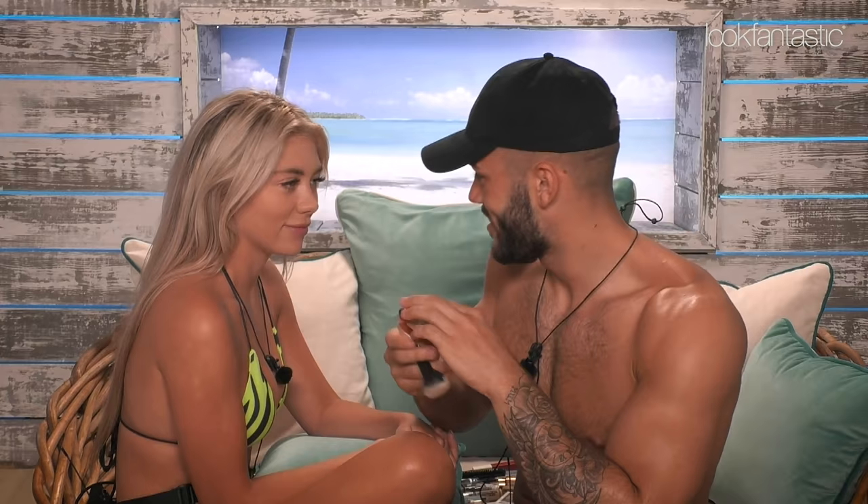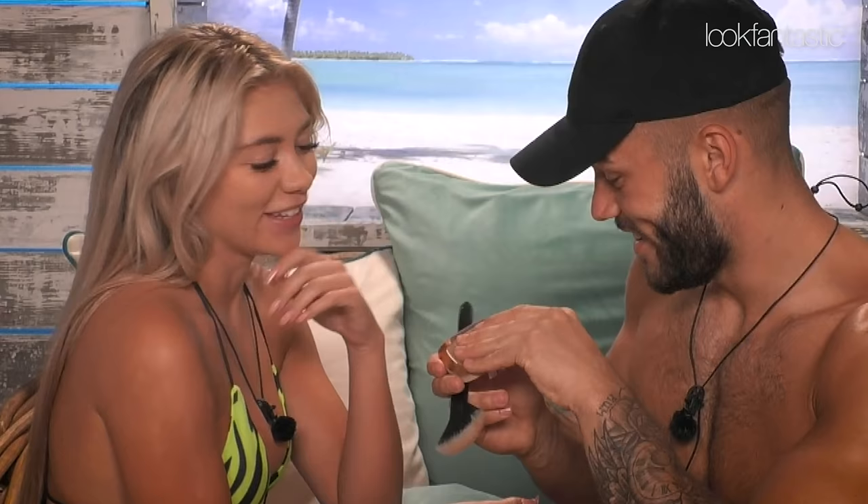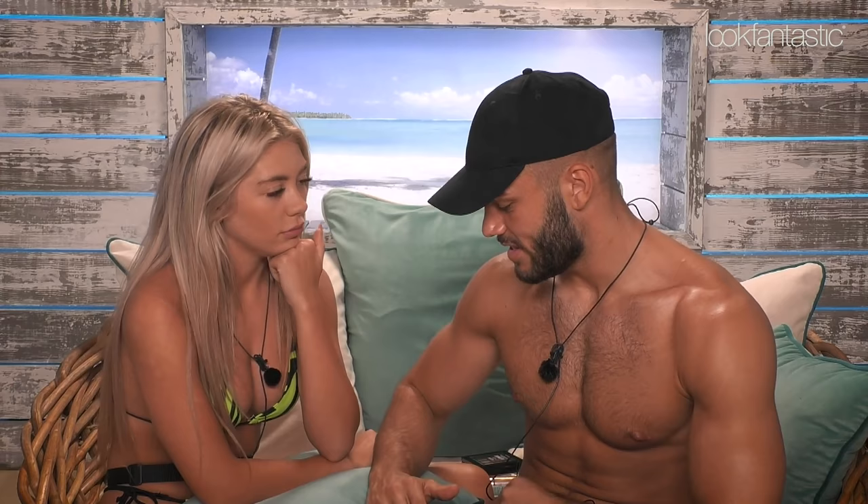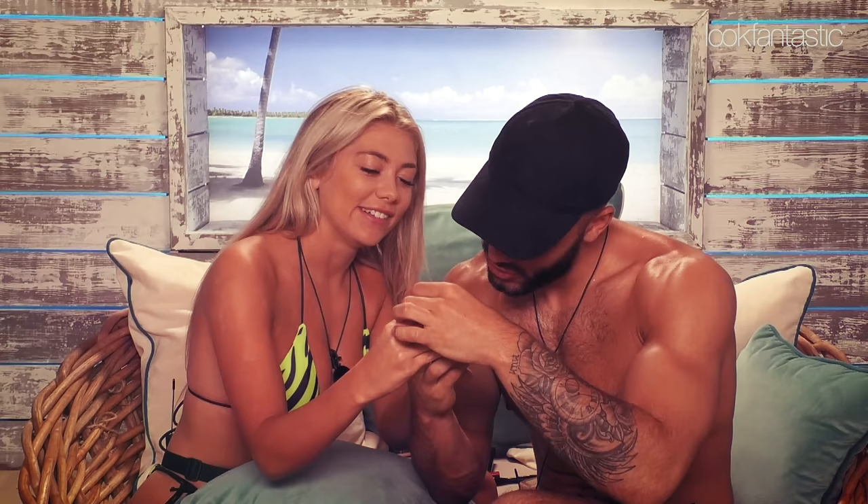I'm going to go in with the bronzer. Is that for contouring? Oh, you're actually looking good, you know? You're making me so nervous. Oh, this is banging. I've done the foundation, and now I've gone a bit of bronze. And then... Glow mon amour.